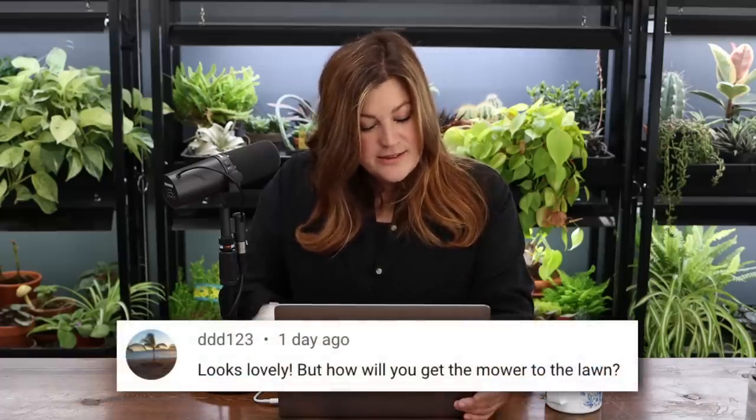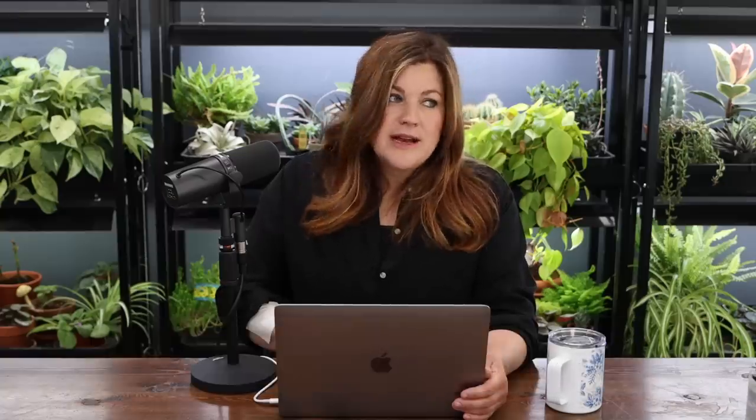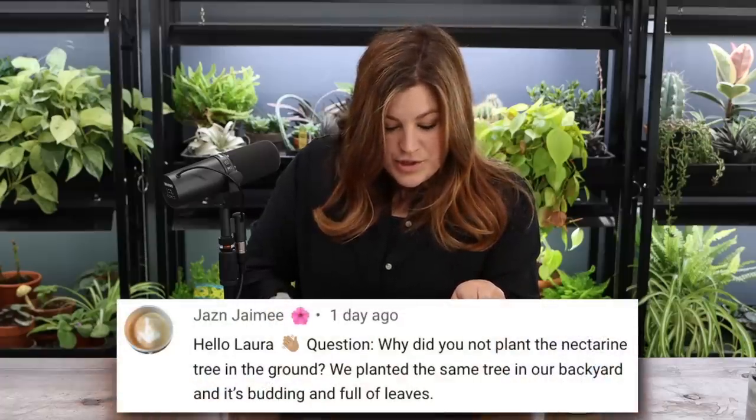DDD123 asked how they'll get the mower to the lawn. Their mower is very small and lightweight, and there's just going to be one stair on the other side, so you can bump it down and walk it to the grass. Monica and Nick weren't concerned about it at all when I asked if the stairs would be a deal-breaker.